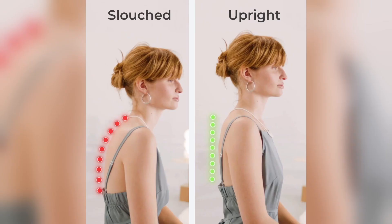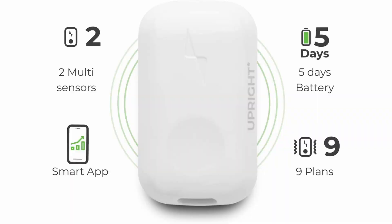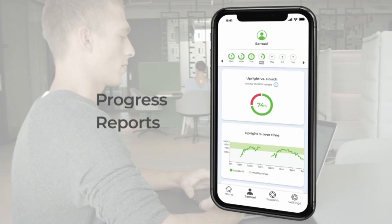Create your own custom training program. The app will track your progress over time and show you how often you are slouching throughout the day. Click on the link below found in the description to improve your posture with the Upright Go-To today.